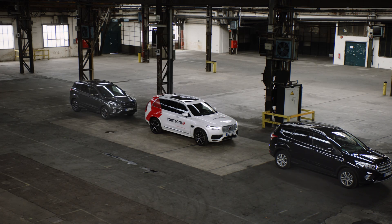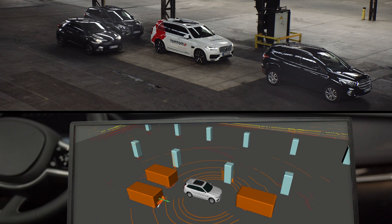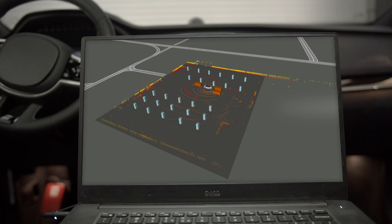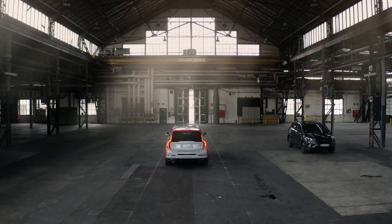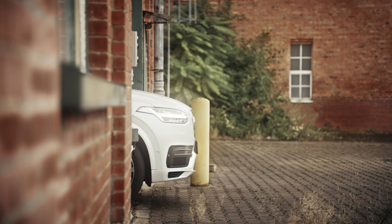But Trillian's most complex part is her mind. Highly intelligent software allows her sensors to scan the environment and give them context within TomTom's precise HD map. So Trillian always knows exactly where she is, safely testing tomorrow's technology.